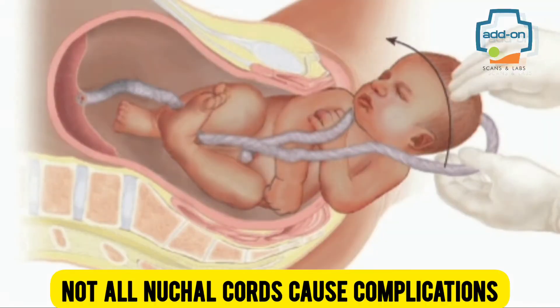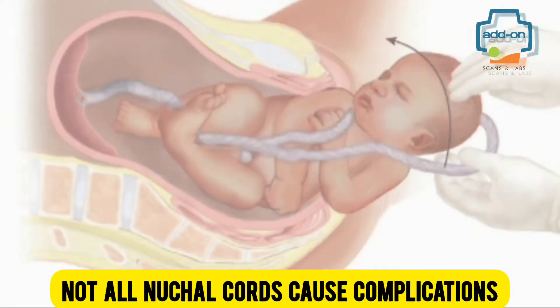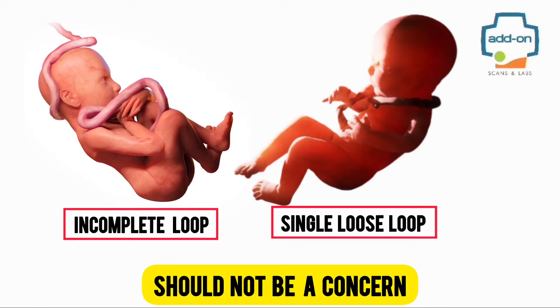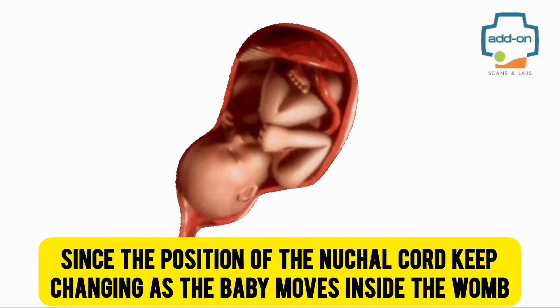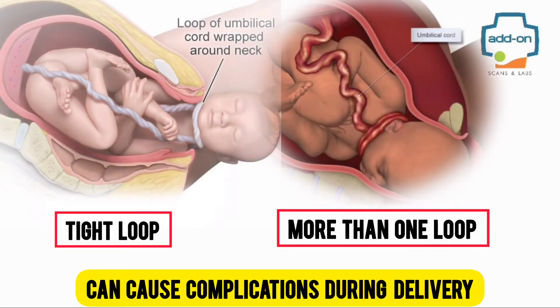Not all nuchal cords cause complications. An incomplete loop and a single loose loop should not be a concern, since the position of the nuchal cord keeps changing as the baby moves inside the womb. However, a tight loop or more than one loop around the baby's neck can cause complications during delivery.